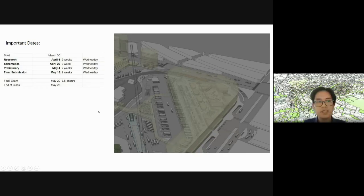Important dates: April 6th will be the research deadline — that's one week from now. Schematics will be due April 20th, about 10 days after that. Preliminary design is another two weeks after April 20th. Final submission will be May 18th. Final exam will be May 20th — 3.5 to 4 hours. We scheduled it then so you'll have one week before the end of class, which for this semester is May 28th.